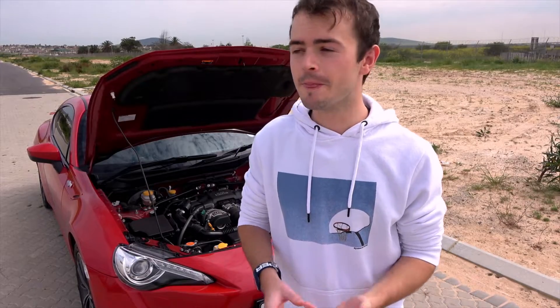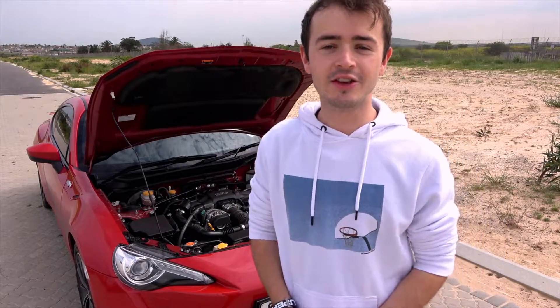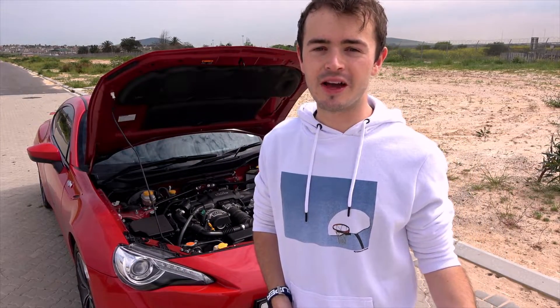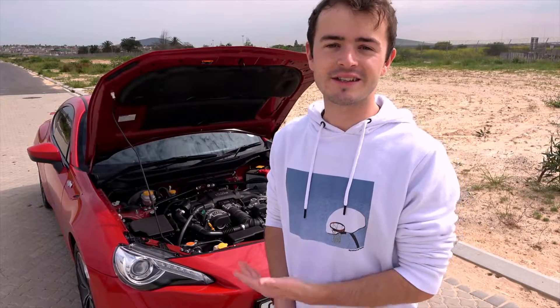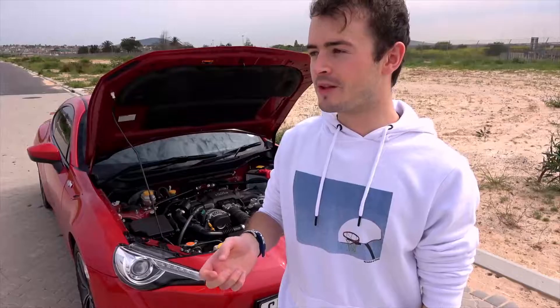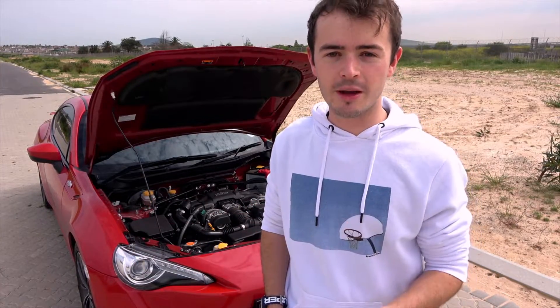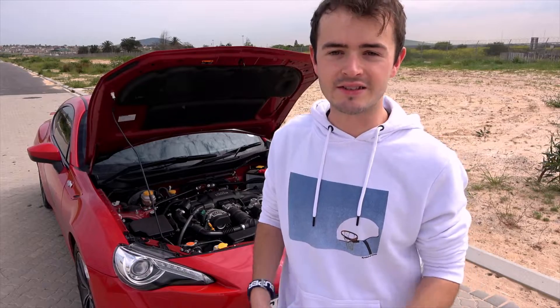Where does the 86 come from? There's a Toyota badge right there on the nose, but not exactly — this car actually shares a lot of its DNA with another Japanese brand. The heart of the 86 is a sideways-popping 2-litre boxer motor built by the people at Subaru. Toyota named this the 86 because it refers to the pistons' bore and stroke dimensions, which are — yeah, you guessed it — 86 millimeters.